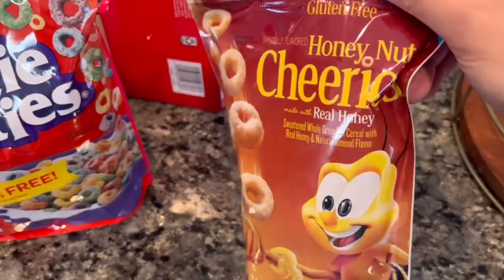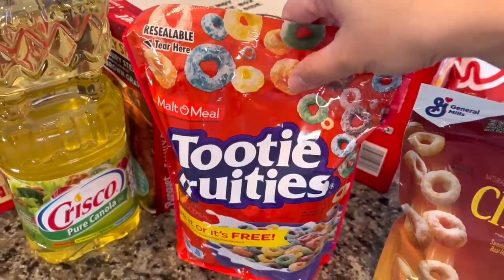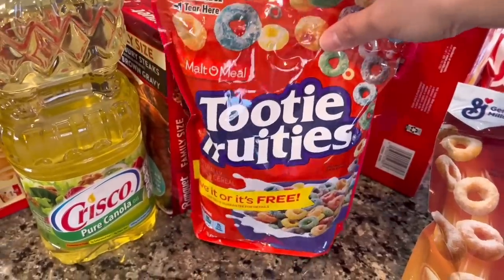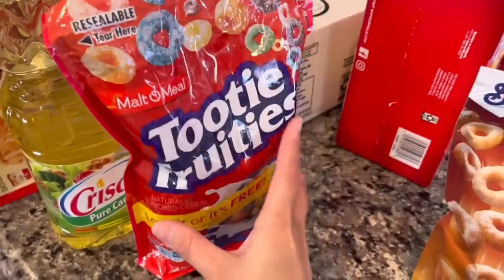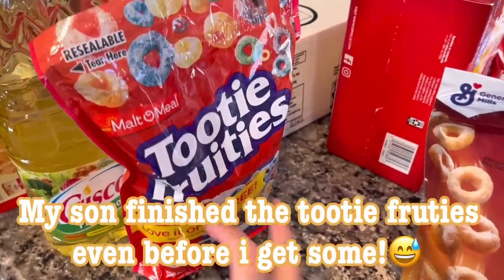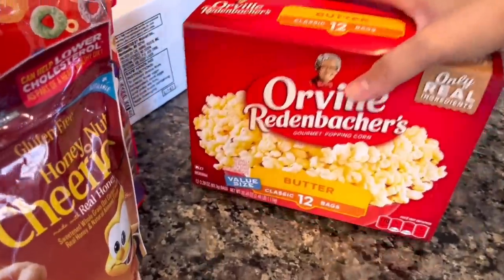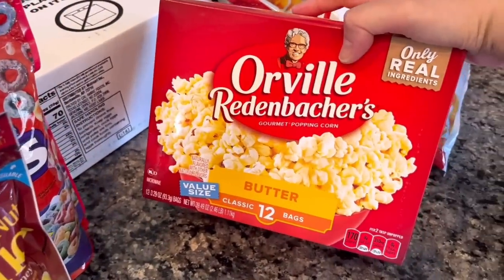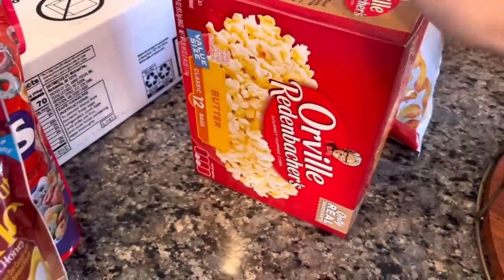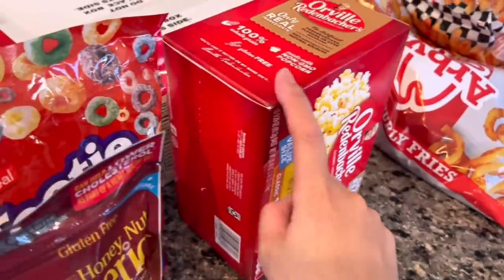This one is Honey Nut Cheerios, and then this one is 2D Fruities. I used to eat this a lot when I first got to Las Vegas — my brother, little sister, and I ate this a lot. I saw it and just wanted to try it again. Hopefully my son likes it too, so if I don't finish it he'll eat whatever's left. And then we also have popcorn. I'm on a popcorn phase right now, so I picked up a big box.